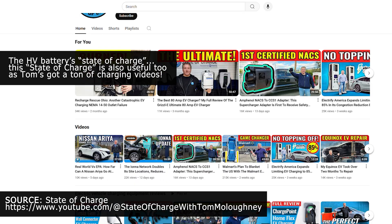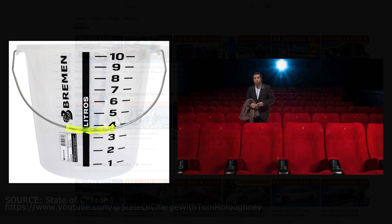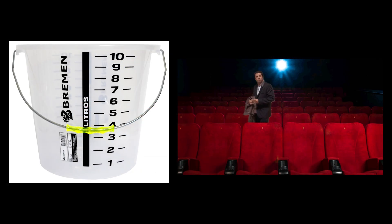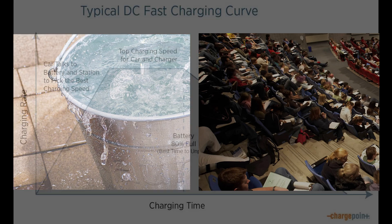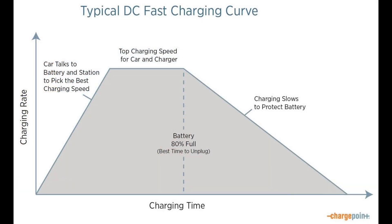Let's look at the state of charge — how empty or full a battery is. When a battery is emptier, it's like an empty bucket or an auditorium. You can open up the tap fully and fill it at the max rate the pipe can supply. As the bucket starts to fill up, the amount of water being poured in has to slow down so as not to spill over. As an auditorium fills up, it takes more time to find an empty seat. That's why fast charging times are given as 10–80%, as it'll take just as long or even longer to charge from 80% to 100% as it does from 10% to 80%.